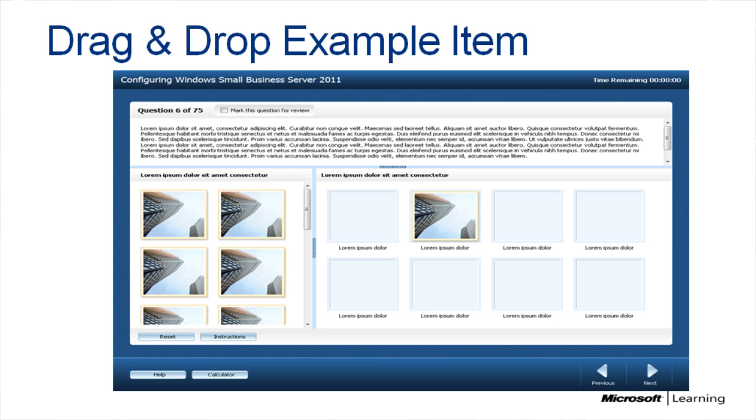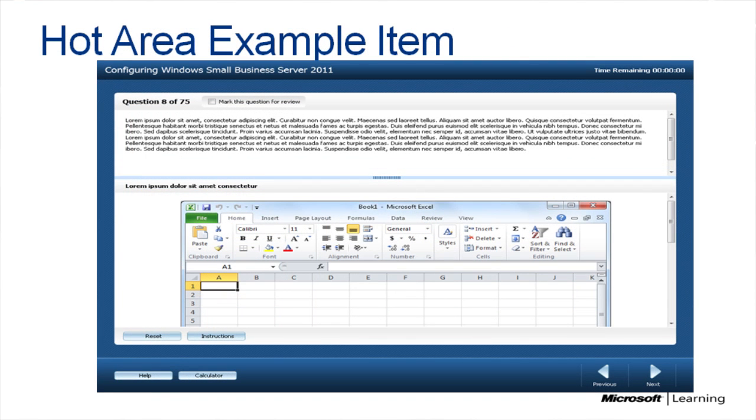Other item types include build list, where you move answer choices to the other side and put them in the right order — such as completing a series of steps. There's also drag and drop, where you configure systems into a particular layout, and hot areas, where you look at a screenshot of part of the UI and click on a specific element to answer the question. We're incorporating a lot more of these different item types to make exams feel more challenging and meaningful.